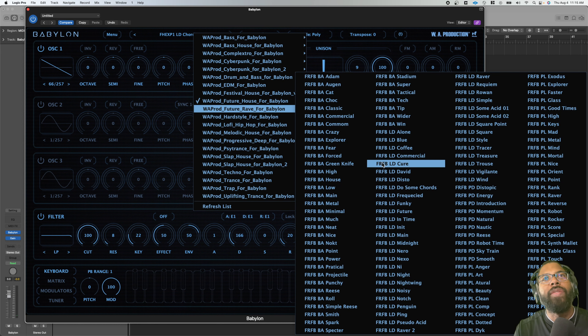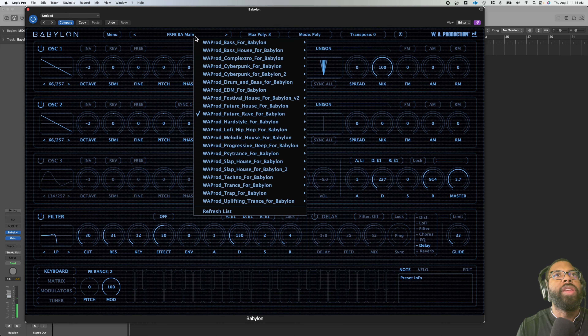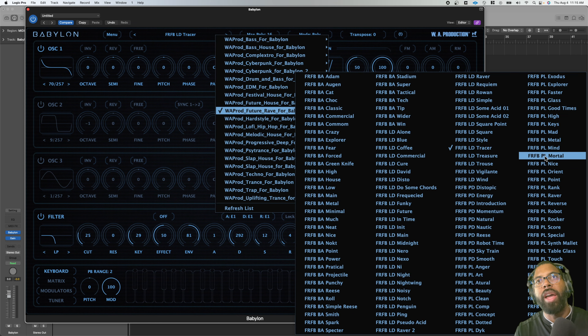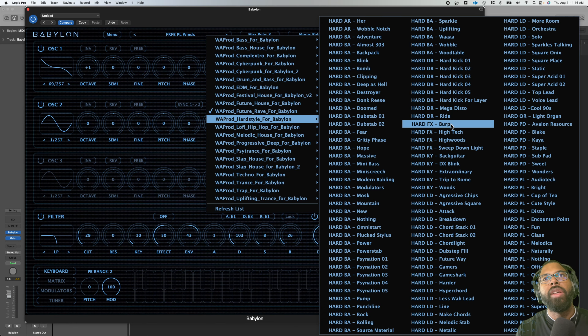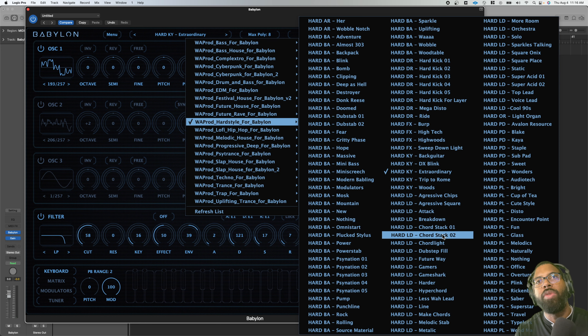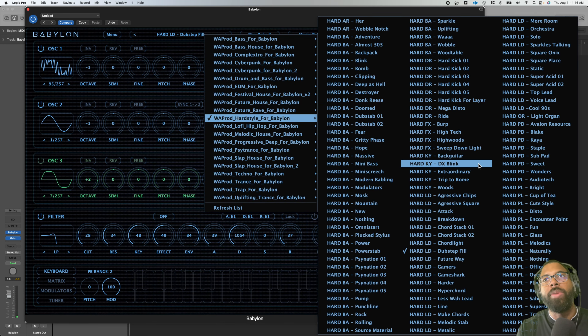I like that. Let's go to Future Rave — I'm not even halfway through these kits. For bass, you can hear that clearly. We're going to go to lead 'Tracer.' You can build some interesting 80s-style cues with this — like if you're trying to do a new version of something like Stranger Things. Then pluck 'Winds.' Hardstyle for Babylon — we have some effects, KY which might be keys, 'Extraordinary.' Yep, like some electric piano-type, DX7-type keys. We'll do a hard lead.